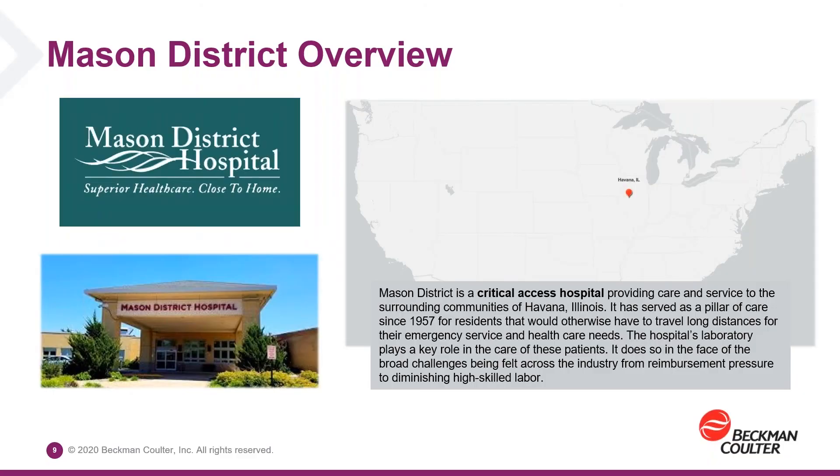Thanks, Carol. My name is Doug Mueller, and as Carol mentioned, I am the lab director of Mason District Hospital in Havana, Illinois. We're a small 25-bed community-owned hospital and a member of the Critical Access Hospital network. We perform about 60,000 tests here in a given year. A couple years ago, we found ourselves in need of several key instruments, and unfortunately, like a lot of other small labs, found our budget to be quite restrictive.